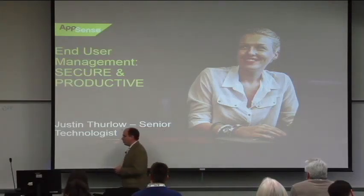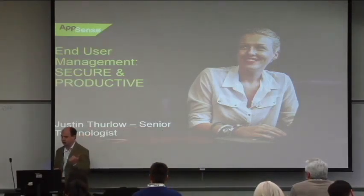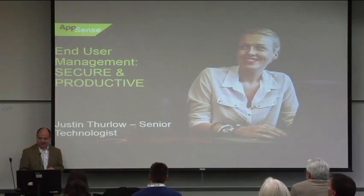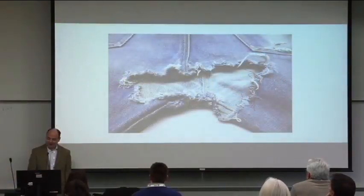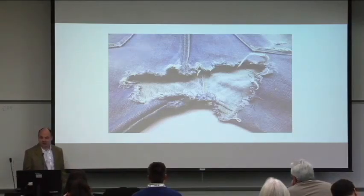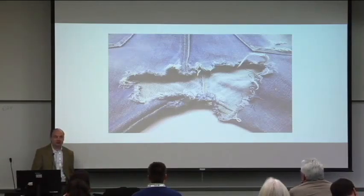I always like to start off with a little bit of humor. Did a Google search, clicked on images — searched on 'secure and productive.' Came up with this. Not sure how it applies. I really have no comment whatsoever, so we'll just leave that alone.